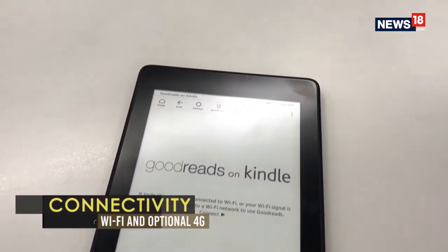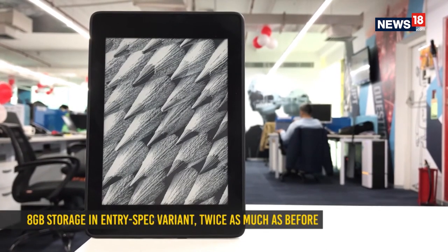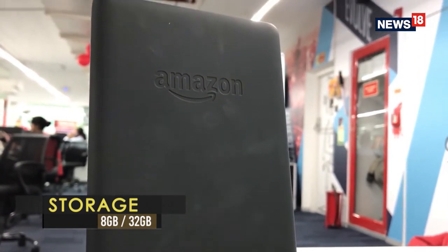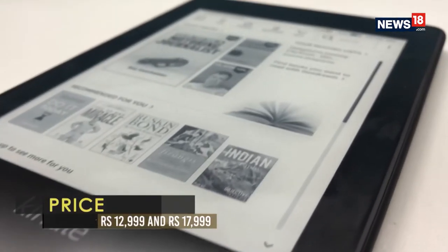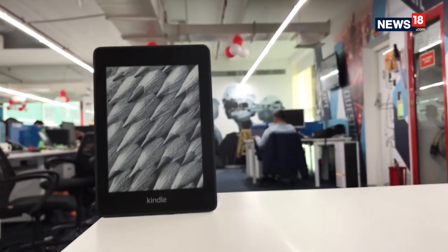You can buy the Kindle Paperwhite in the Wi-Fi only or the Wi-Fi plus 4G avatar. For the 4G variant, you don't have to pay any extra subscription for 4G connectivity. It is a bit perplexing that Amazon offers just 8GB of storage on the Wi-Fi variant and 32GB on the 4G variant. The Paperwhite 2018 is a great Kindle update — faster, brighter screen, and more rugged, with many features that the higher-end Oasis also has. This is the Kindle to look at if the Oasis is a little too expensive for you.